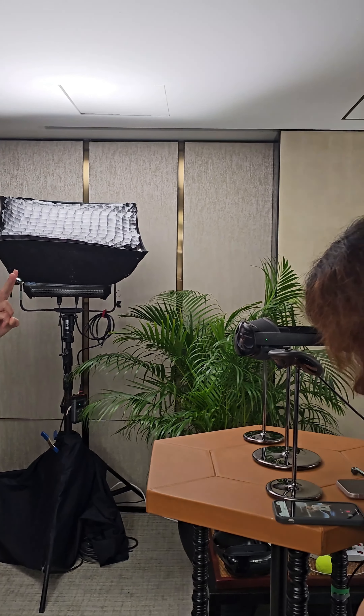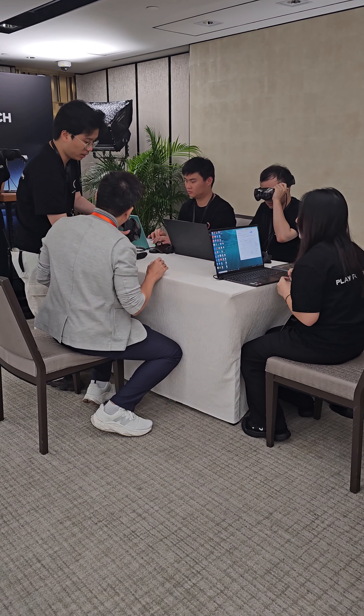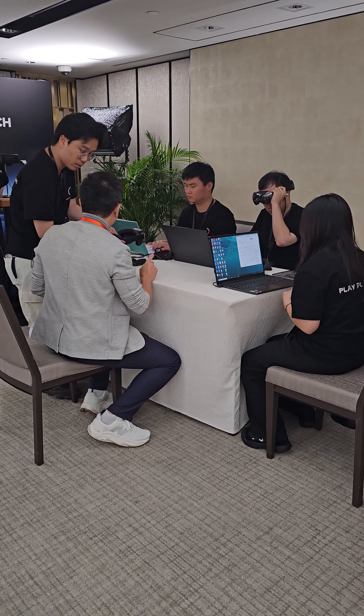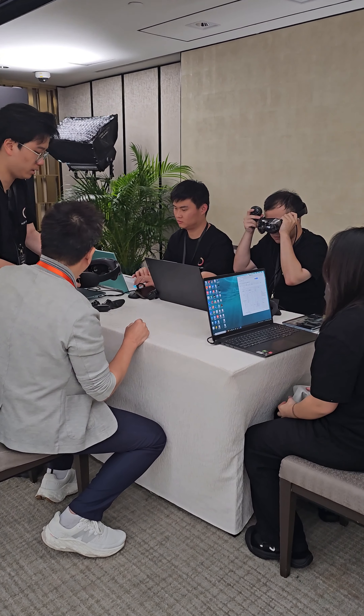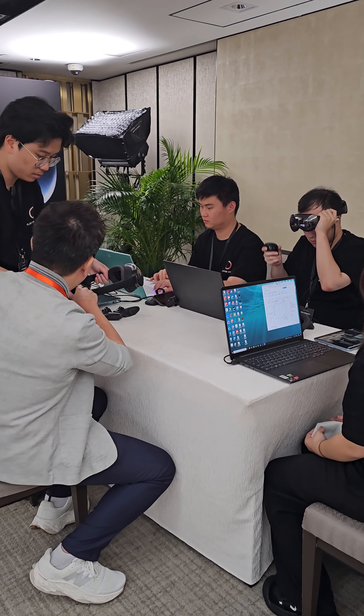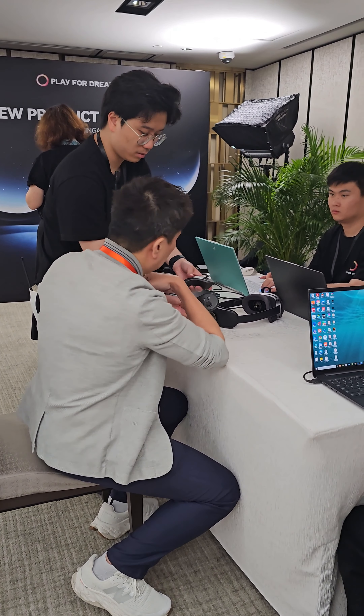They took a short video of me in 3D using the headset. I was then taken to the next area where they customized my headset — they took some measurements of my eyes and did a fitting so that I could wear it comfortably for the next 10 to 15 minutes.